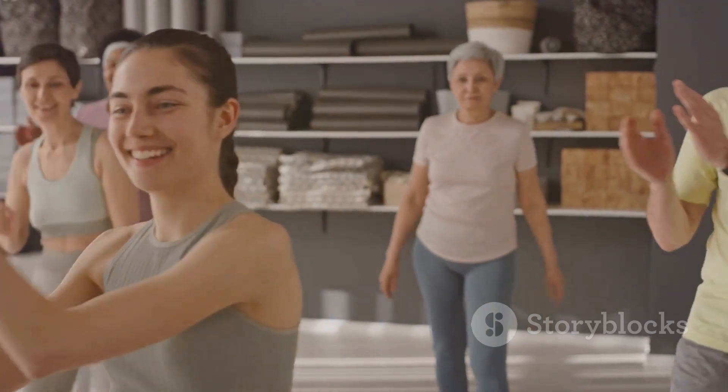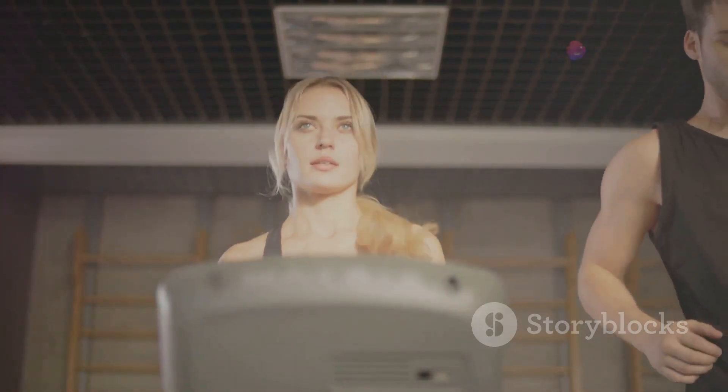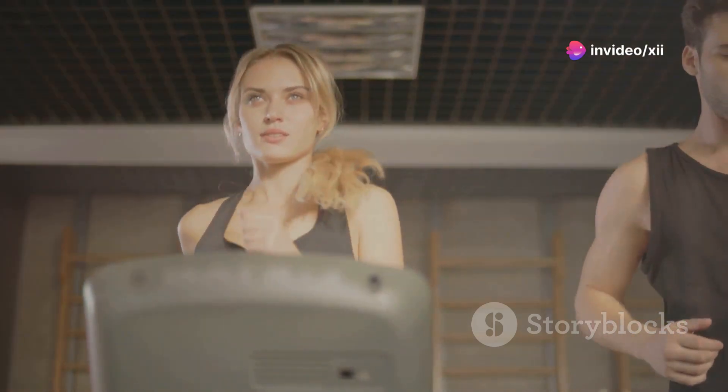Aim for at least 30 minutes of moderate intensity aerobic exercise most days of the week. Moderate intensity means you should be slightly out of breath, but still able to hold a conversation.